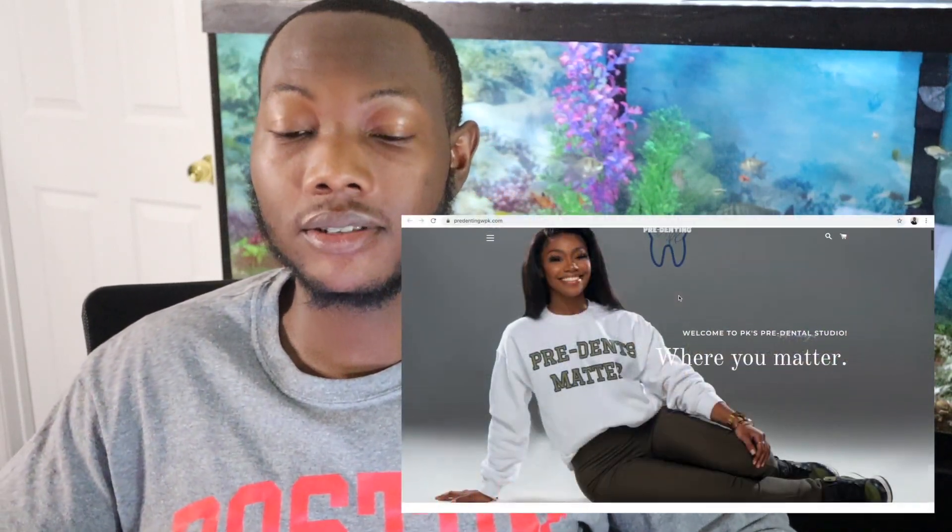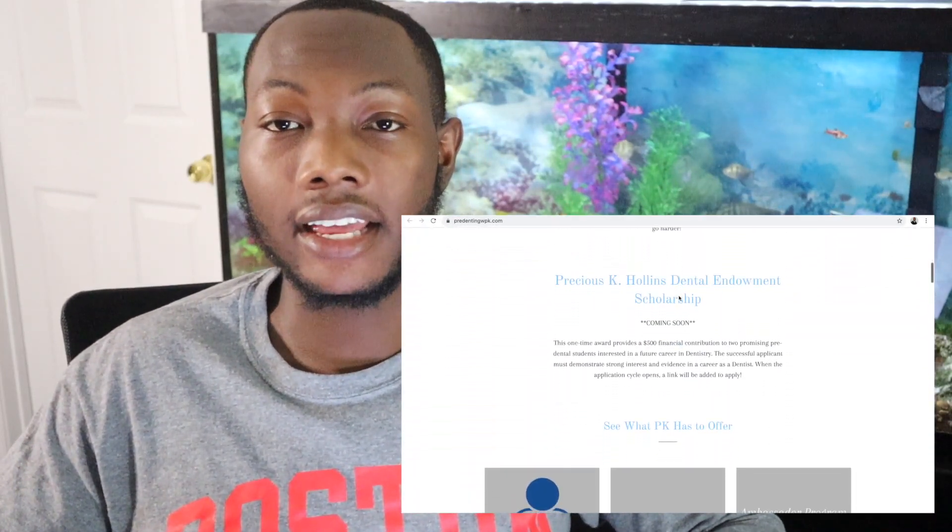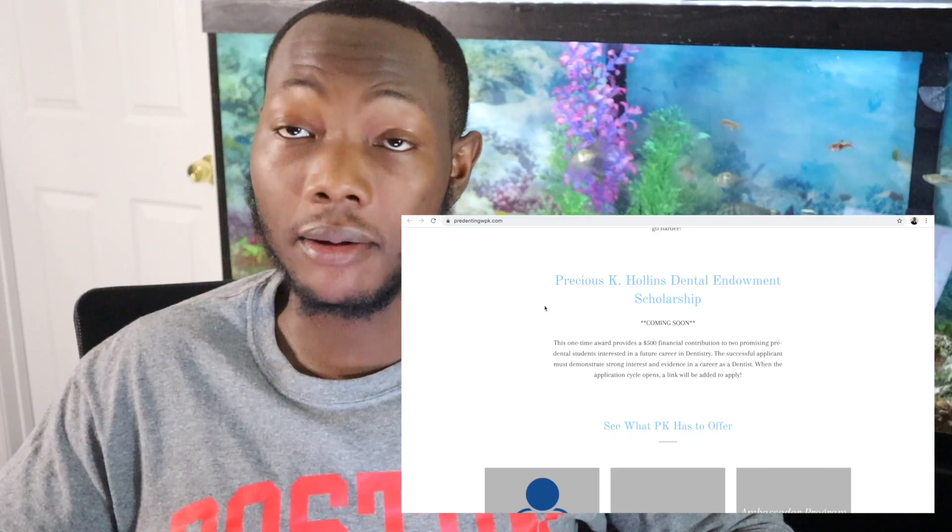I also wanted to highlight a scholarship that a friend of mine started called the Precious K. Hollins Dental Endowment Scholarship. Precious is one of my fellow classmates and she's class of 2025 dental students. She started two $500 scholarships for pre-dental students that apply on her website — I'll put the link in the description box along with a screen recording of how you can apply.